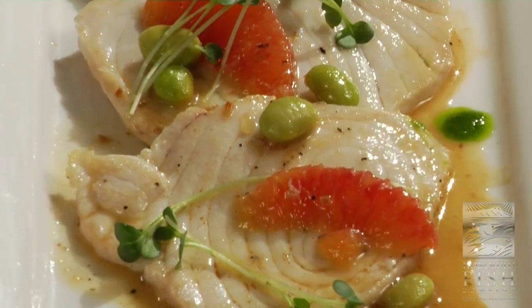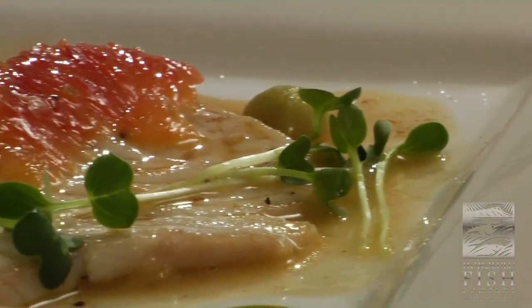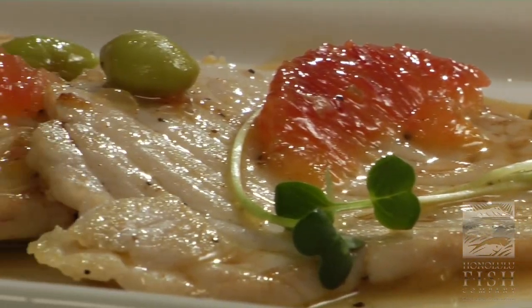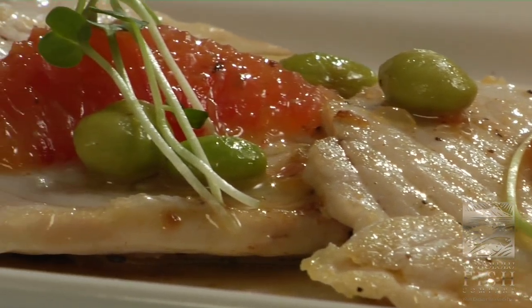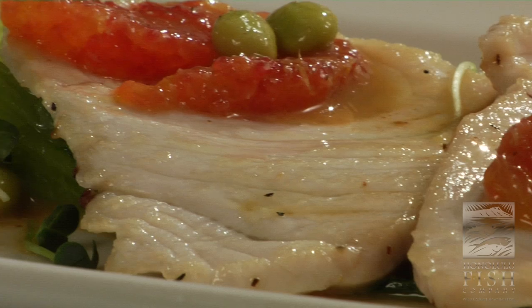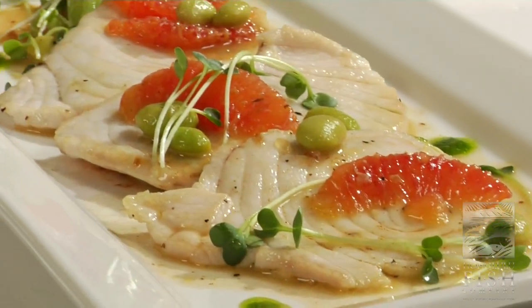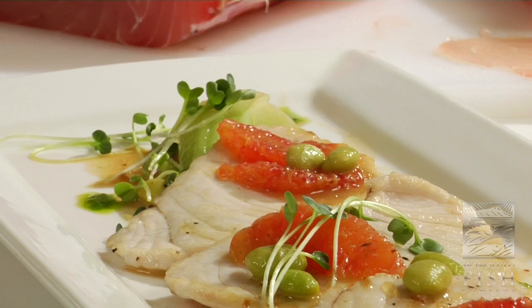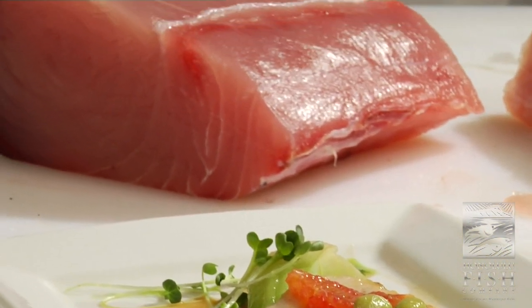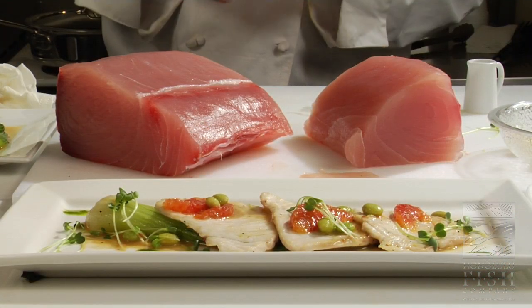Chef Patrick — there we go. Awesome. I can't wait to give that a little taste. Once again, Chef Patrick from Parker's Ocean Grill in Chicago, visiting us here at Honolulu Fish Company in Hawaii. He was forced to come down here — twisted his arm. And chefs across the country, anytime you're going to make it to the islands, give us a call — we're going to take good care of you. Aloha!